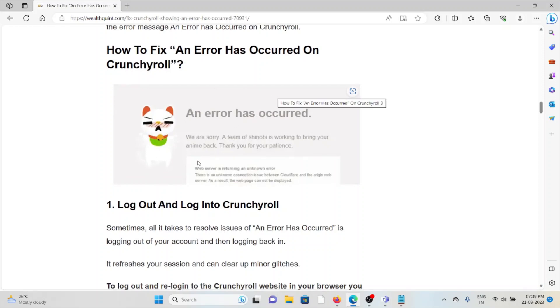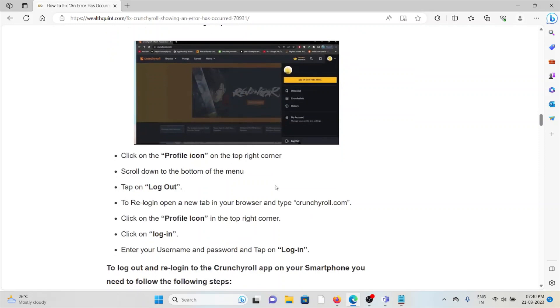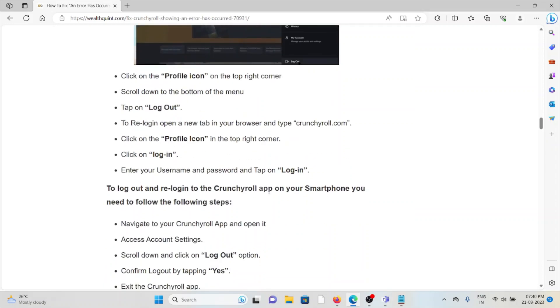The first method is to log out and log back in to Crunchyroll. Sometimes all it takes to resolve the 'An error has occurred' issue is logging out and logging back in — it refreshes your session and can clear up minor glitches. To log out and re-login on the Crunchyroll website, click on the profile icon in the top right corner, scroll down, and tap on 'Log Out.' To re-login, open a new tab and type crunchyroll.com, click on the profile icon, then click 'Login.'